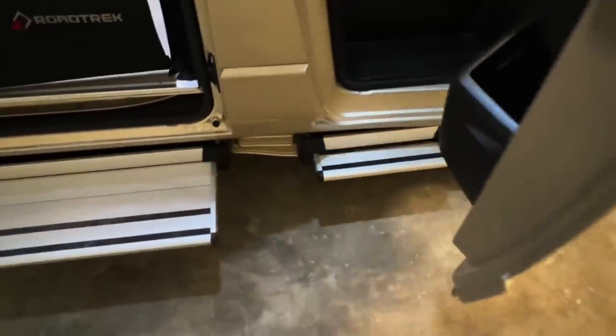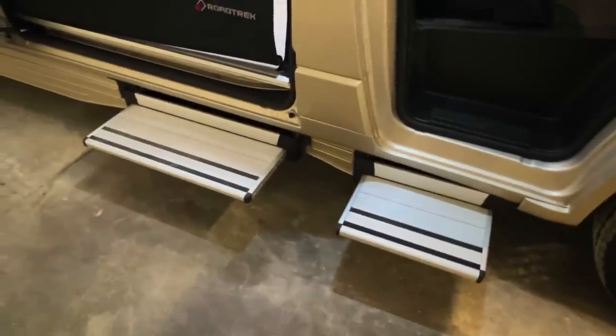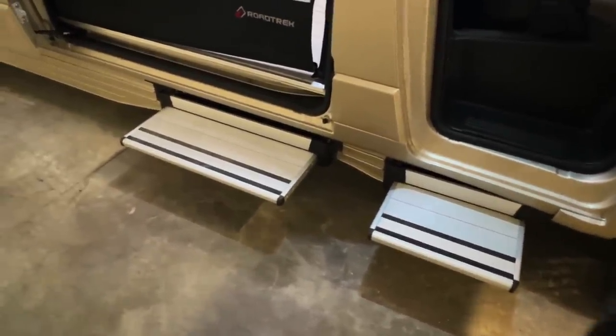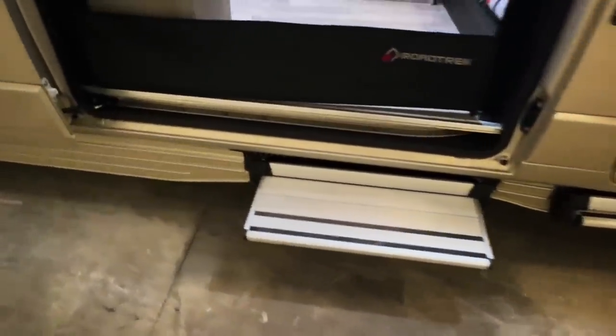We've got screens on the side entry door and also one on the rear entry door. These have a full privacy curtain as well — there's another curtain you can drop down. You zip those up — it's a really nice, slick design. We've got power steps that come out when you open the doors. These are nice and low to the ground, so it's very accessible for kids, pets, and adults. Got a pin override if they were to get stuck out somewhere.